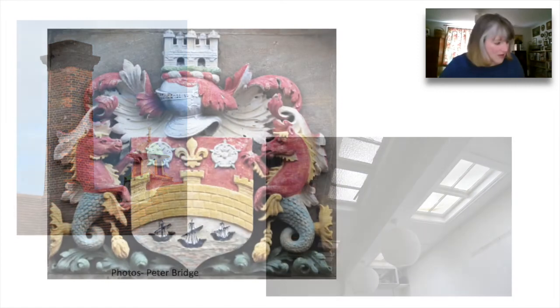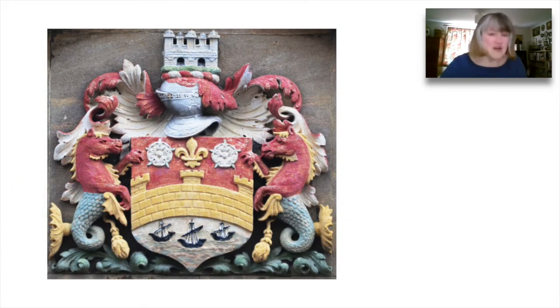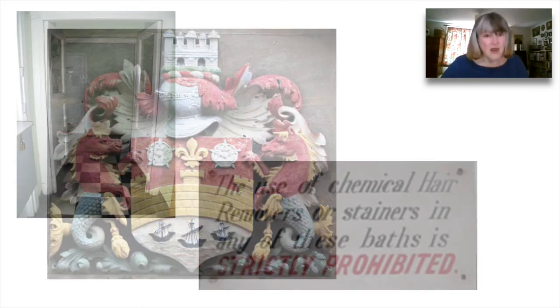Let's go in. You can see over the front door that the borough of Cambridge was proud of its new asset. It placed an enormous coat of arms there for all to see. On entering, men went to the left and women to the right. Each had a waiting room and a lavatory. The pay office was in the middle. At the back, the laundry room used heat from the boiler to dry the laundered towels. What was permissible, as you can see, was strictly regulated.